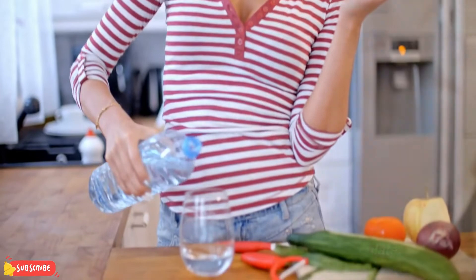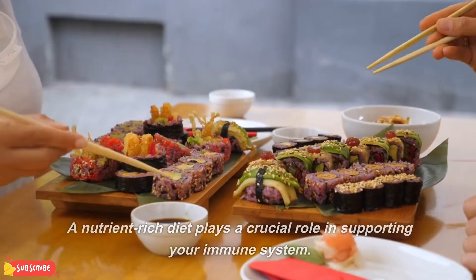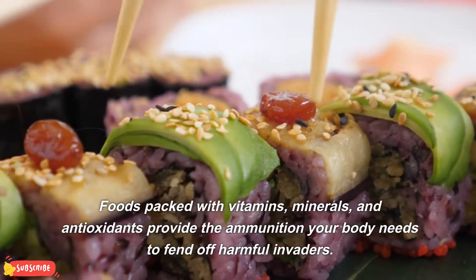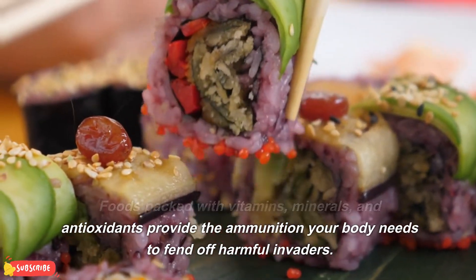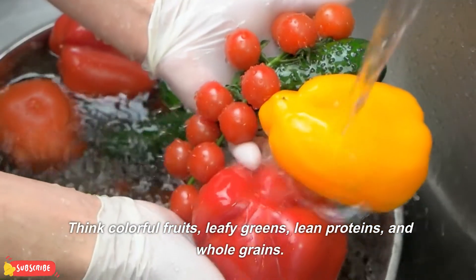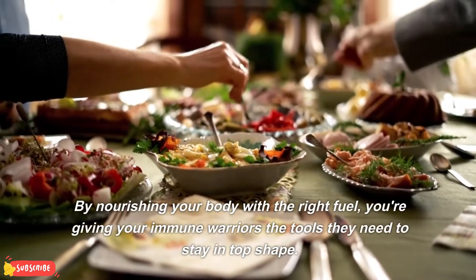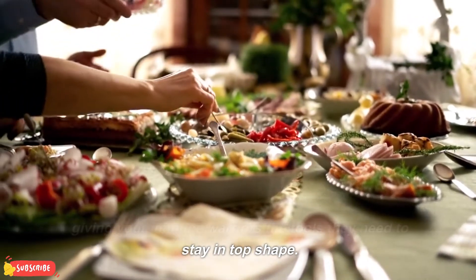Nutrient-rich diet. First up, it's all about what you put on your plate. A nutrient-rich diet plays a crucial role in supporting your immune system. Foods packed with vitamins, minerals, and antioxidants provide the ammunition your body needs to fend off harmful invaders. Think colorful fruits, leafy greens, lean proteins, and whole grains. By nourishing your body with the right fuel, you're giving your immune warriors the tools they need to stay in top shape.